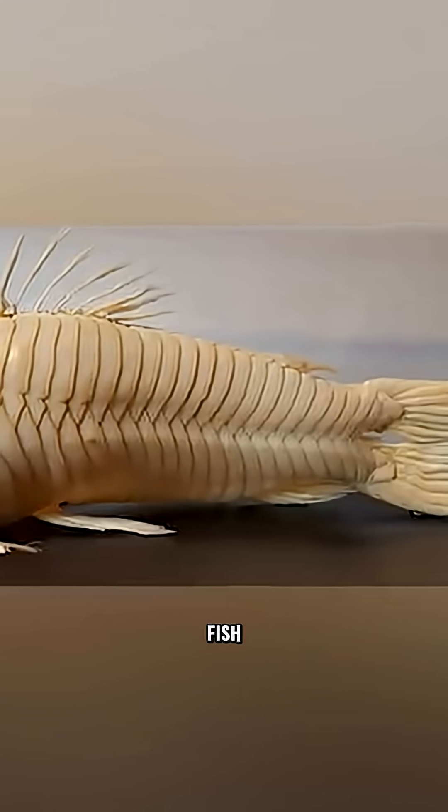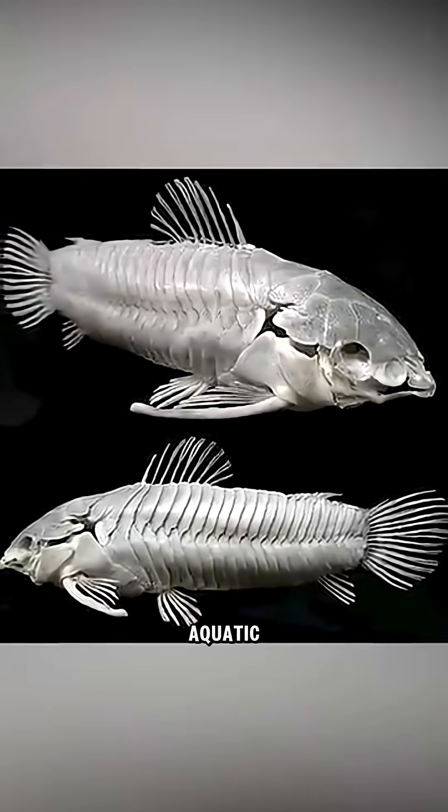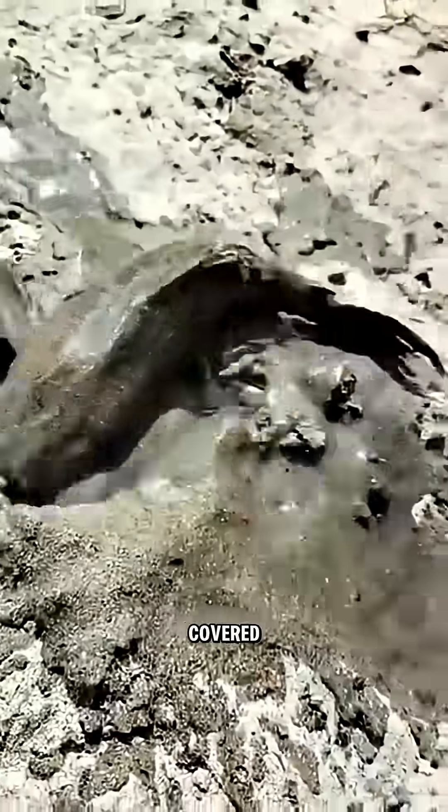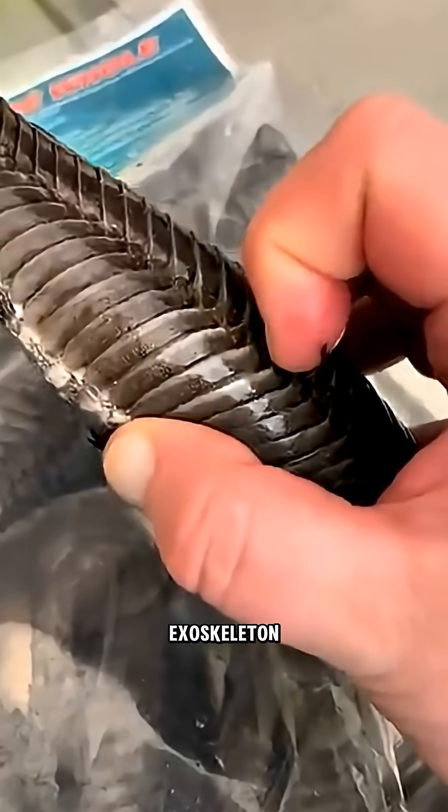This isn't your ordinary fish. Meet the armored catfish, a true living tank of the aquatic world. Instead of traditional scales, its body is covered in massive, immovable bony plates — a natural exoskeleton.